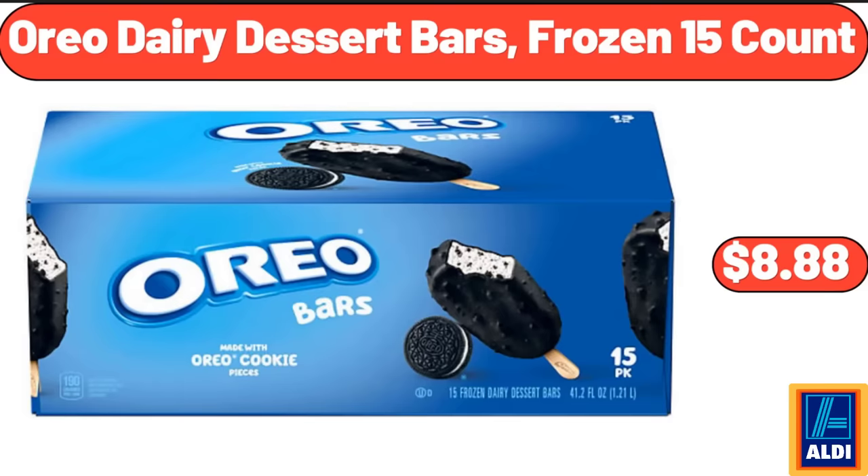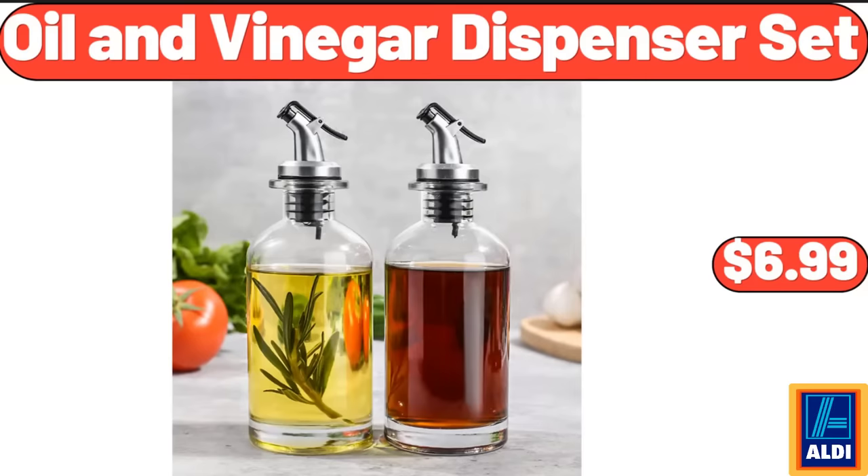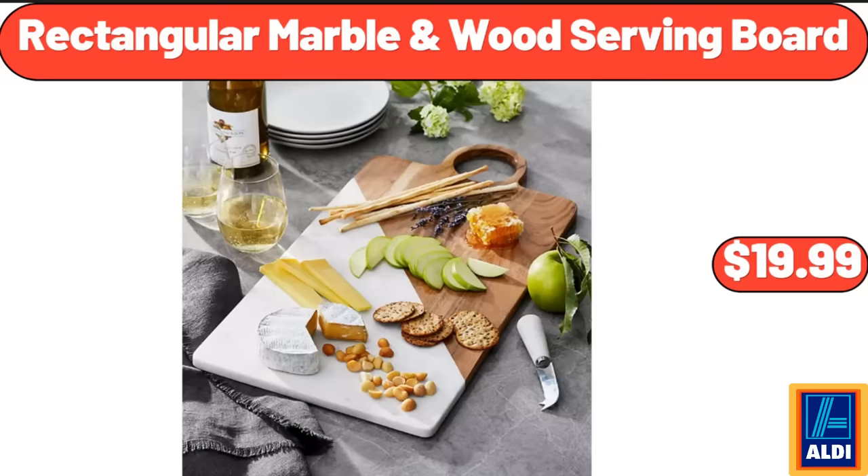Oreo Dairy Dessert Bars, Frozen 15 Count, $8.88. Portable Sewing Machine, $39.99. Oil & Vinegar Dispenser Set, $6.99. Three Tier Stand, $16.55. Wood Serving Board, $19.99.